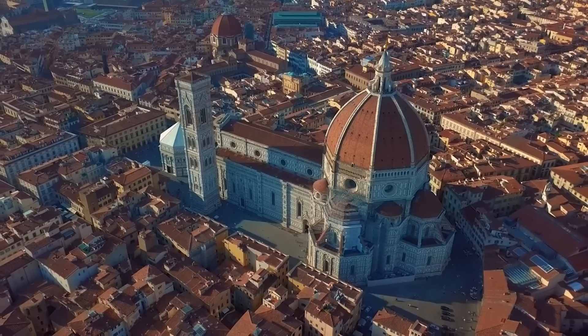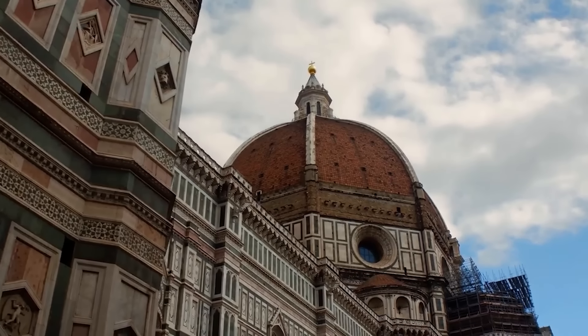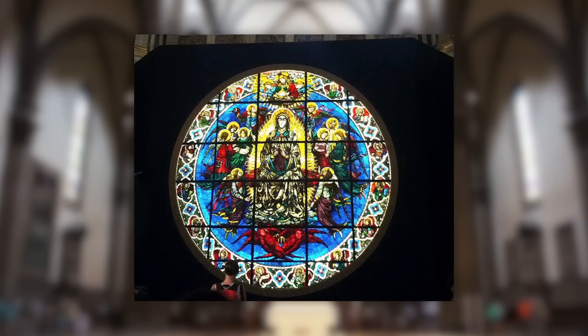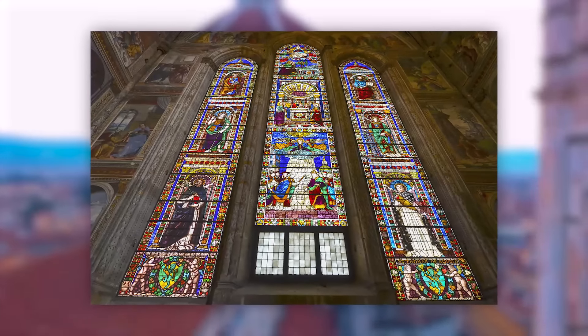The cathedral complex includes the baptistery and the bell tower, which are each marvels in their own right, characterised by similar marble facades. The interior contains ribbed vaulting and enormous circular stained glass windows, the largest in Italy. The other 44 stained glass windows, mostly designed by various artists of the 14th and 15th centuries, flood the interior with colourful light. This cathedral does not just dominate Florence's skyline, it also encapsulates the city's historical and artistic spirit.